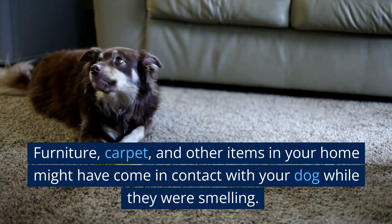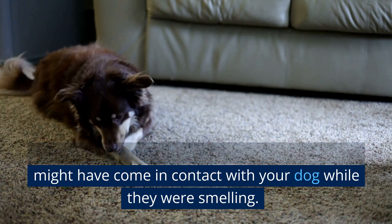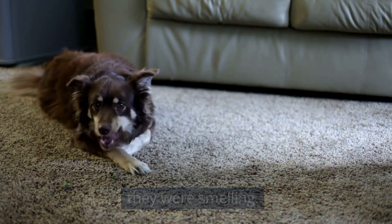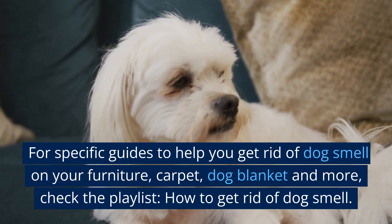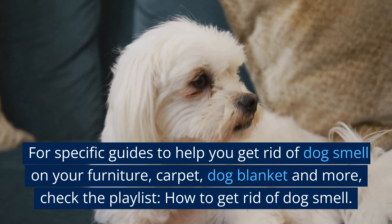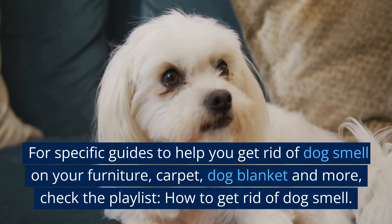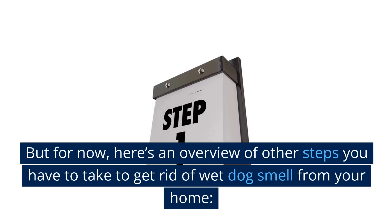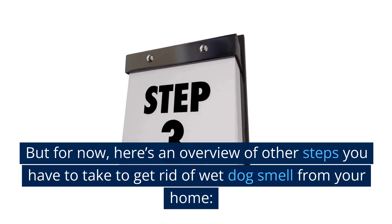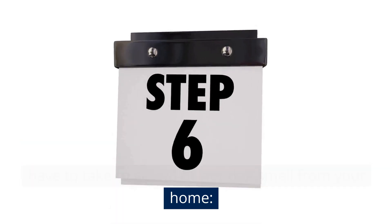Apart from cleaning your dog, there are other things you have to pay attention to in order to eliminate the wet dog smell from your home. Furniture, carpets, and other items in your home might have come in contact with your dog while they were smelling. For specific guides to help you get rid of dog smell on your furniture, carpet, dog blanket, and more, check the playlist. Here's an overview of other steps you have to take to get rid of wet dog smell from your home.